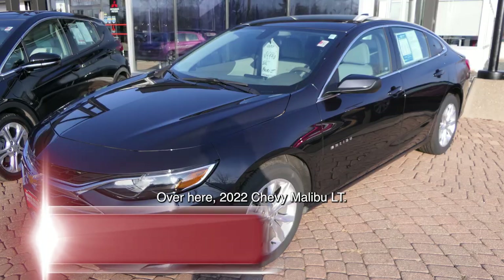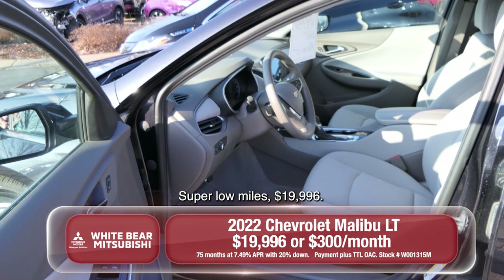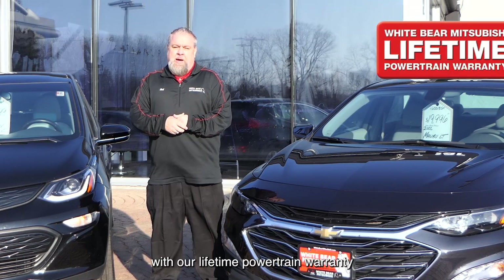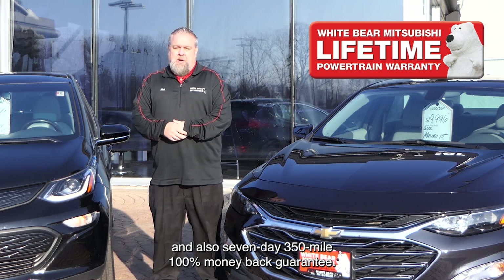Over here, a 2022 Chevy Malibu LT, super low miles, $19,996. That's a payment of just $300 a month. Don't forget, both come with our lifetime powertrain warranty and also a seven-day, 350-mile, 100% money-back guarantee.